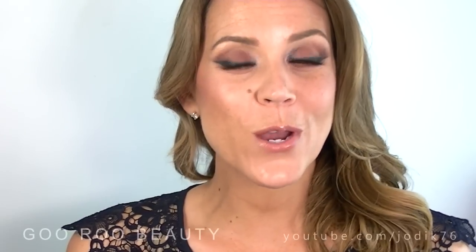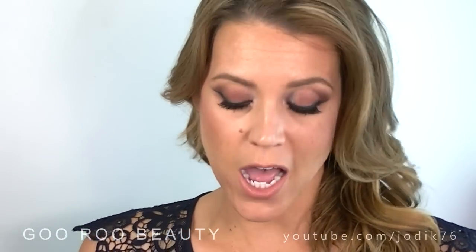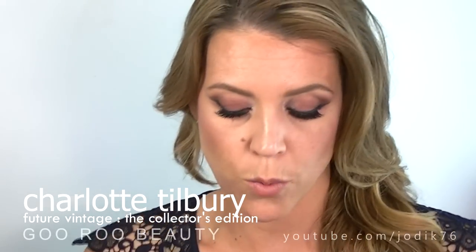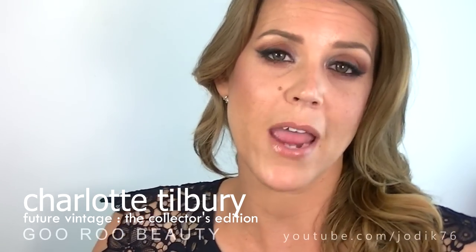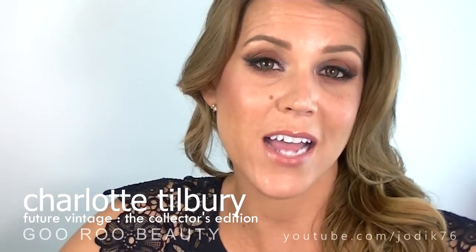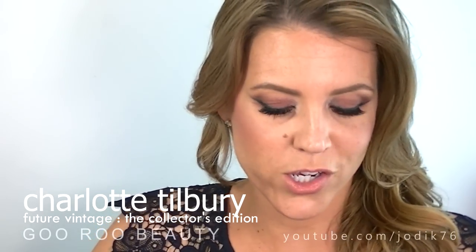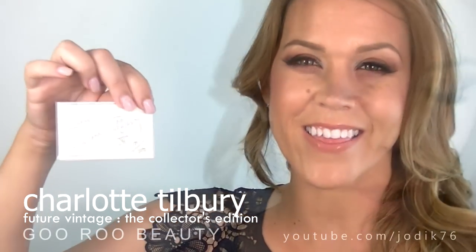Welcome back to Guru Beauty! I am Jodie and today I am showcasing a beautiful little collection from Charlotte Tilbury. This collection is called the Future Vintage Collection and it's a beautiful set of Charlotte Tilbury products. This is limited edition — I think there were only 300 made worldwide and you get a hand signed card from Charlotte Tilbury with the numbered lot of the collection. I own number 15 out of 300, and you can see my little signed card there.